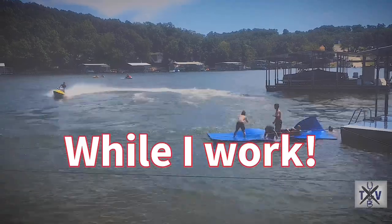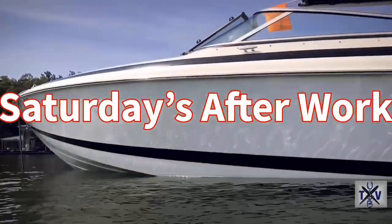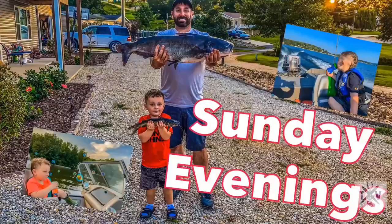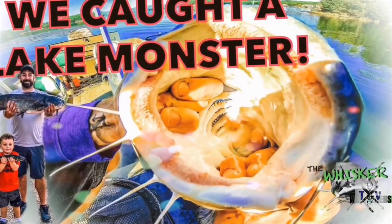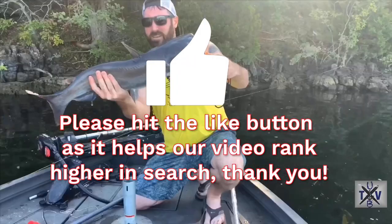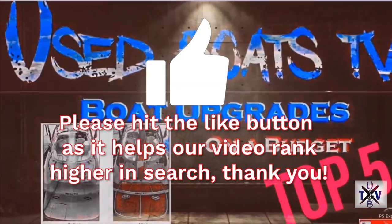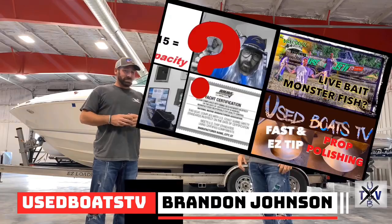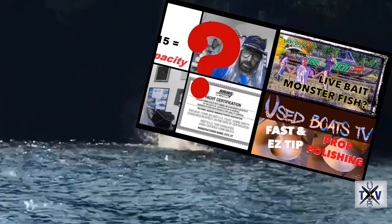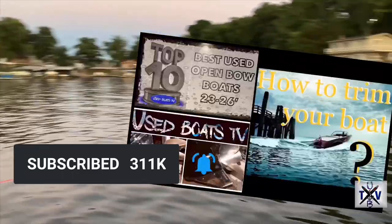First I'd like to introduce our channel. I've been passionately selling boats for over 19 years. The purpose of this channel is to help you and your family enjoy boats and boating just as much as my family and I enjoy. So thanks to the help of my staff, we've been able to successfully upload hundreds of boat reviews, instructional operation, and how-to videos. I don't ask for anything in return except for the opportunity to possibly help you find a boat. So to stay up on everything, click that subscribe button below and stay tuned.